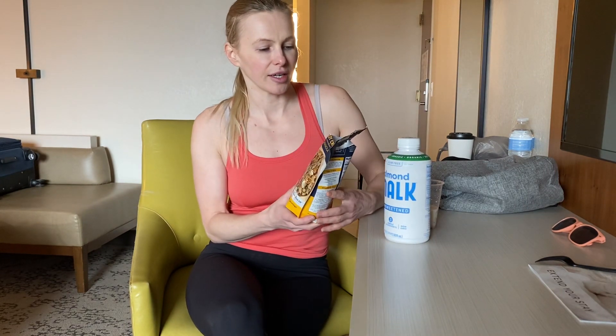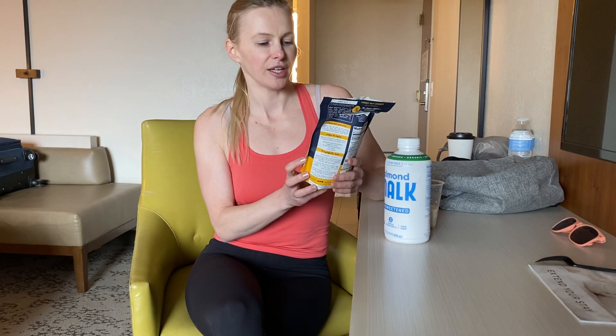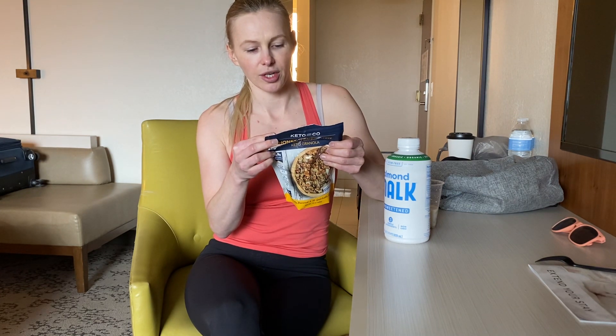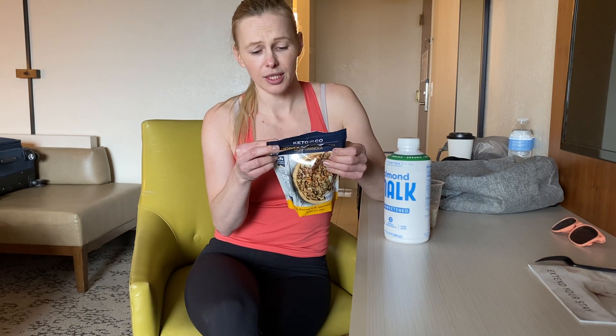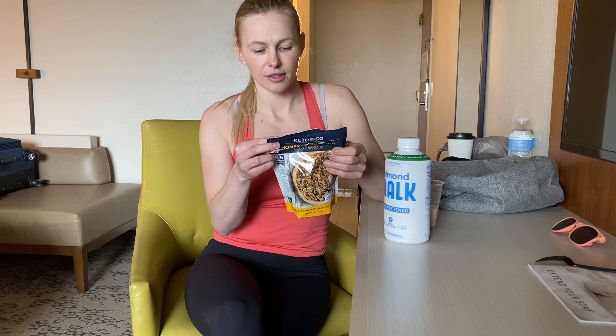This one here is called Keto & Co and this is a gluten-free keto granola. The ingredients are almonds, sunflower seed kernels, walnuts, dried coconut, erythritol, non-GMO soluble corn fiber, pumpkin seeds, milk protein isolate, coconut oil, natural flavors, inulin, salt, and monk fruit extract. You can google it if you want.